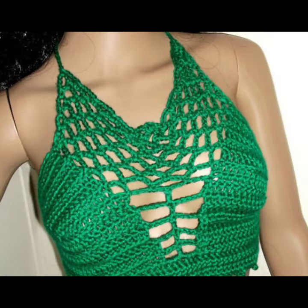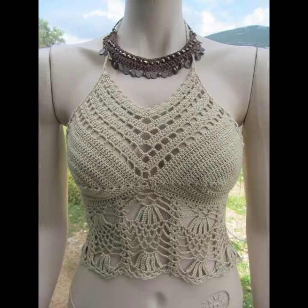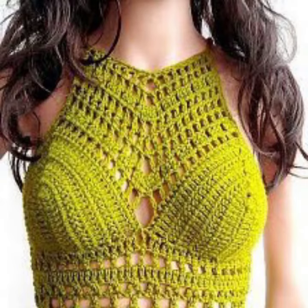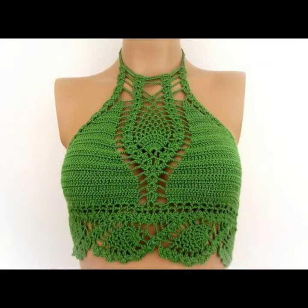You can make similar designs for yourself. This type of design is very popular and girls love such clothes. Today's video is amazing — every video has lovely designs for you guys, don't miss any. Today in this video I will share with you some different designs and we will keep sharing related designs with you.